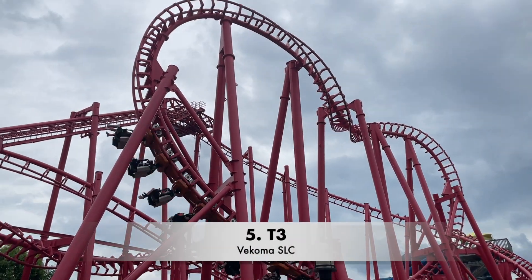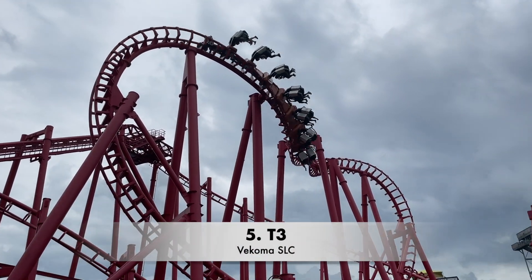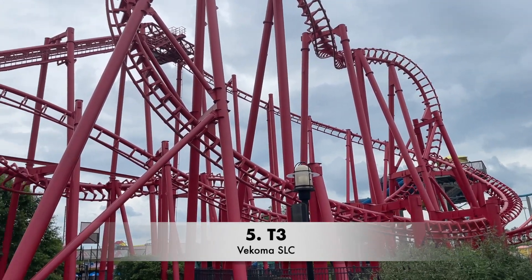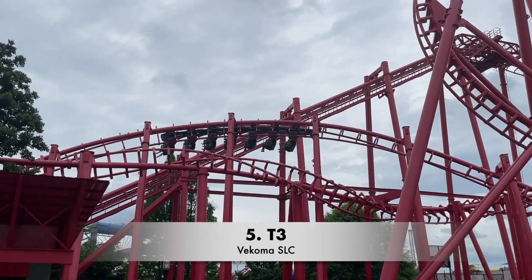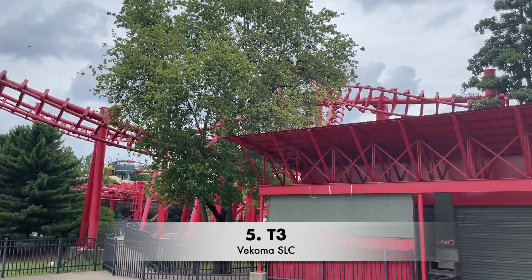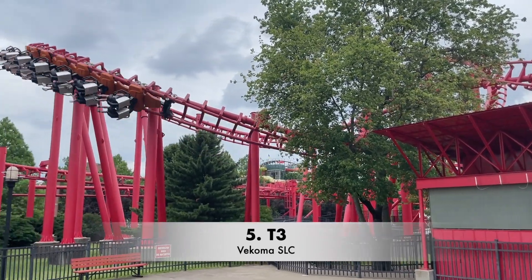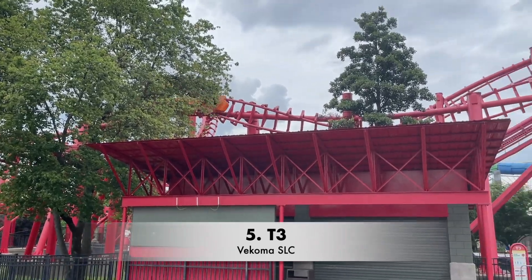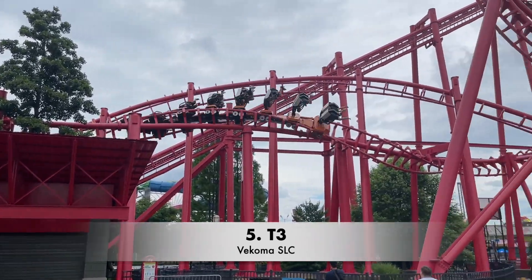Number five is T3. This is a Vekoma SLC, the very first one to be built in North America, and the second one ever to be built. T3 means Terror to the Third Power. It used to actually be called T2. It is the prototype SLC, the same as the first ever SLC, Condor at Wally World Holland.